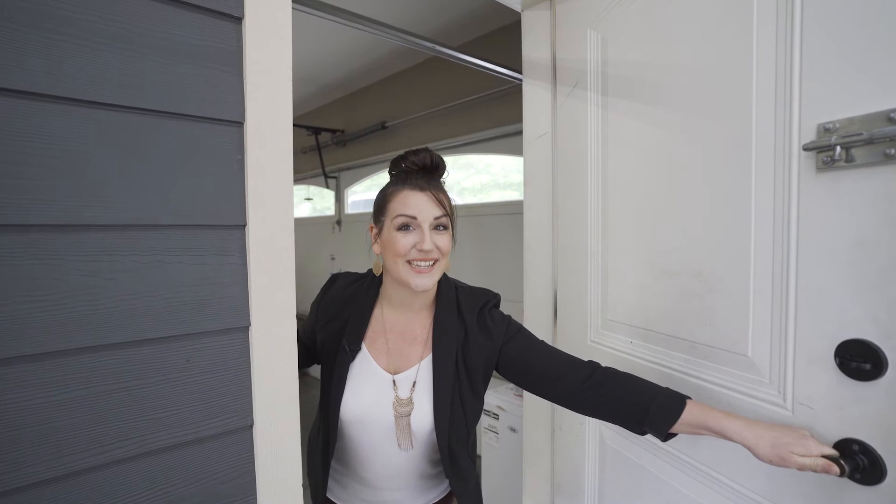One of my favorite parts about this home is the detached double garage, perfect for anybody who likes to tinker.